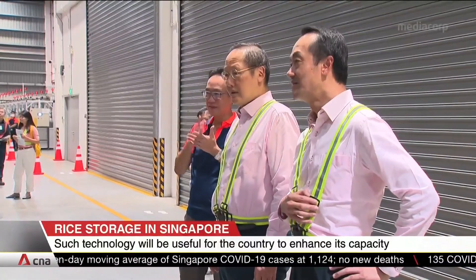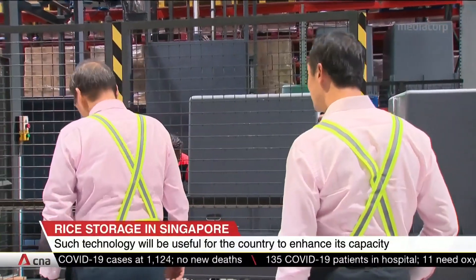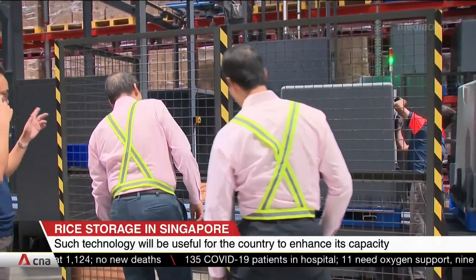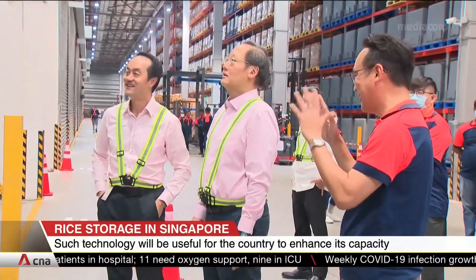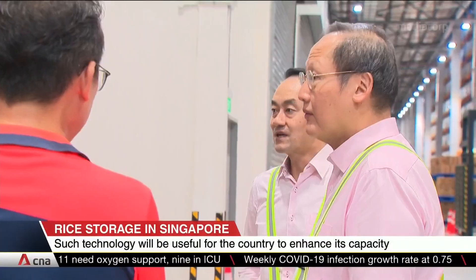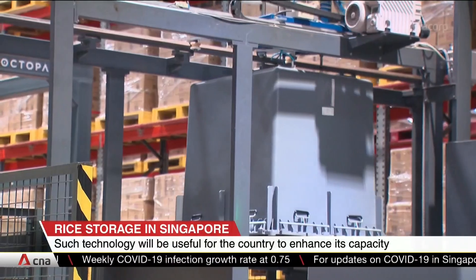Speaking during a visit to the warehouse, Senior Minister of State for Sustainability and the Environment, Dr. Kou Po Koon, says the government welcomes innovation that helps to keep food in Singapore fresh and safe. He adds that it enhances stockpiling capacities, providing the island with new food storage alternatives.